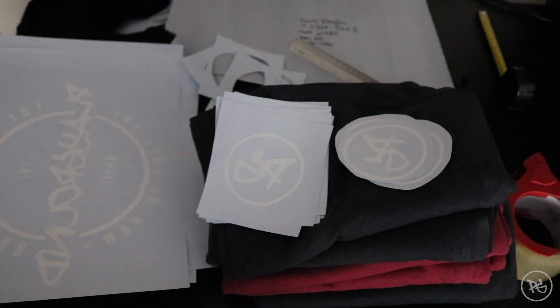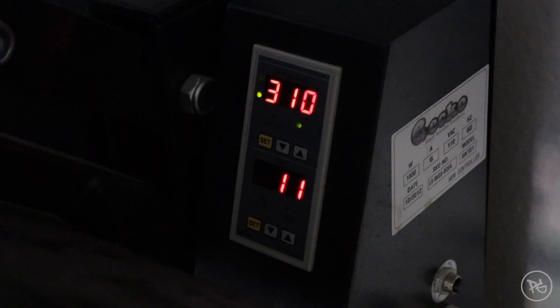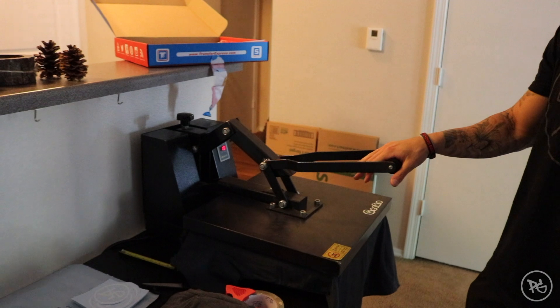All right, just got some of the decals cut out — now it's time to start pressing. Just a five-second press, a light press, to heat it up and make sure it's not wrinkled.